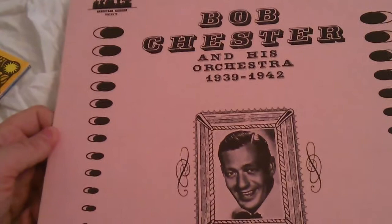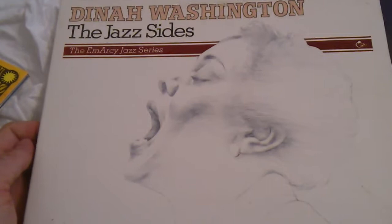Here's another one in the same series: Bob Chester and his orchestra, also on Bandstand Records — 16 performances never before on LP. Then we have a double album on Mercury: Dinah Washington, 'The Jazz Sides.'